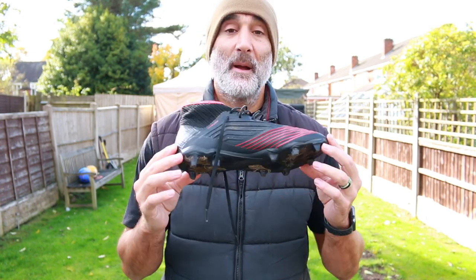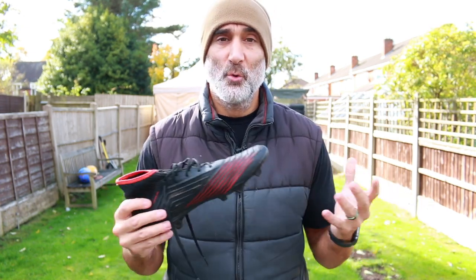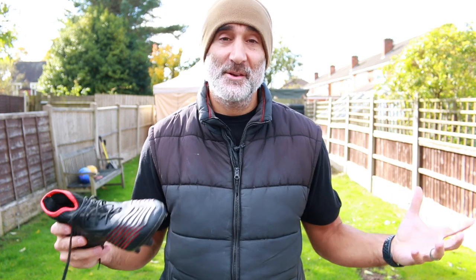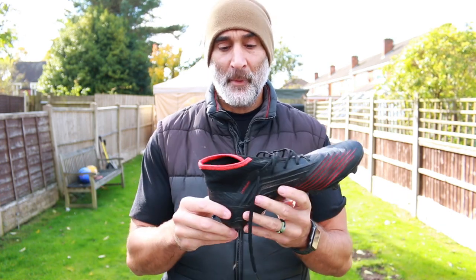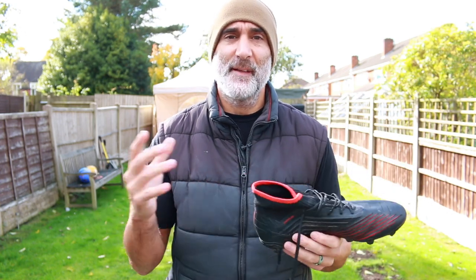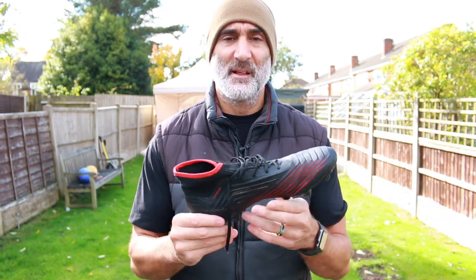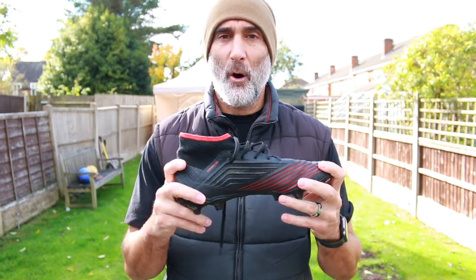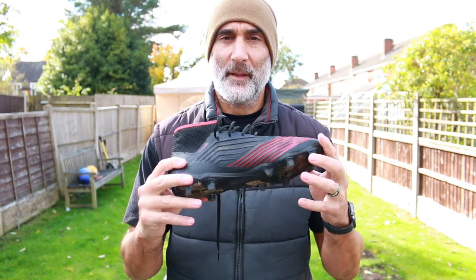Shoe number three is a pair of cleats — here in the UK they refer to them as studs. I have these for two reasons: one, because people here play a lot of soccer and I figure eventually somebody's going to invite me to play. And two, I run a lot of bootcamp-style exercise classes out in fields, cricket pitches, soccer fields, and it's really wet here. So I want to make sure I have good traction so I don't slip and fall or hurt my ankle.